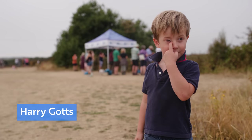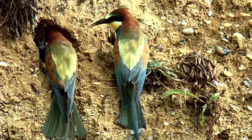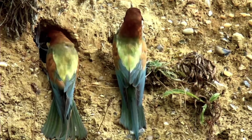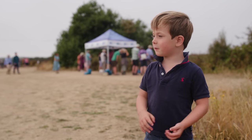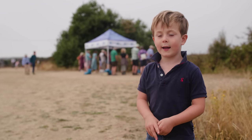So the bee eaters live in North Africa and Southern Europe. They eat butterflies, bees and dragonflies. They dig with their little feet in the dirt and then go inside to lay eggs.